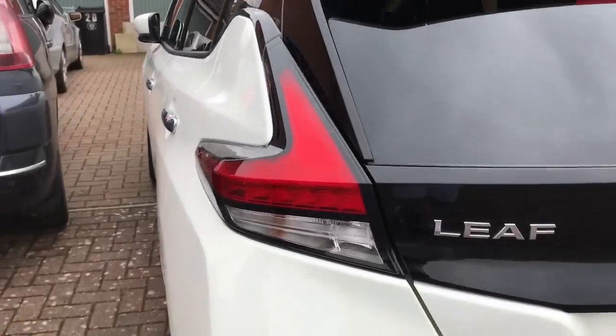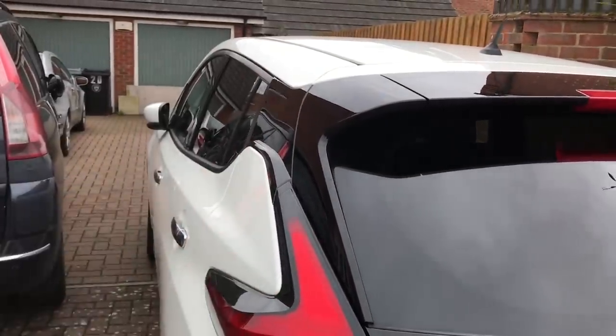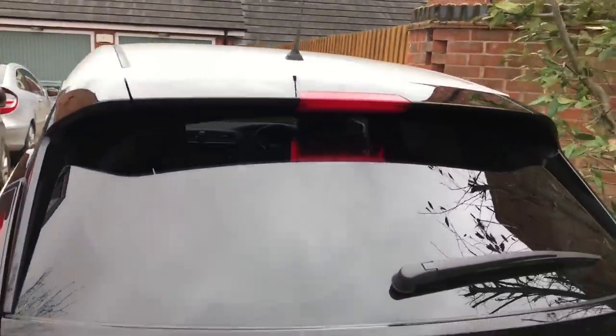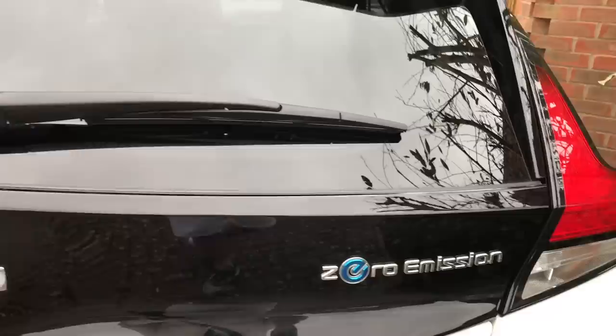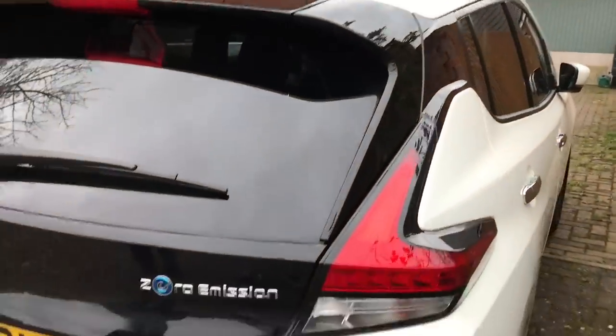We've got the Leaf logo there. I just love the shape of the lights — the way they're incorporated around into the body. And I really like how they've got the black as well. It contrasts nicely. I really do like the look of it.